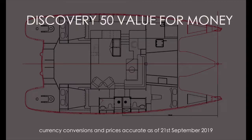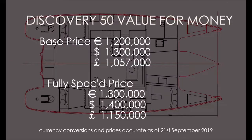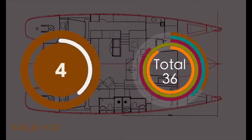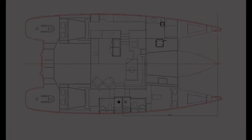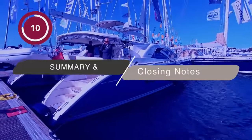Now the most contentious category: value for money. This 50-foot catamaran comes in at a base price of 1.2 million euros — 1.3 million US dollars and over a million British pounds. Fully specced we've added a hundred thousand, though that could be significantly higher as these boats are bespoke, and none of these prices include local taxes. She's up against stiff competition from the Privilege (built in France) and South African-built catamarans. UK and European labour rates are higher, so you don't get as much value for money: four out of ten.